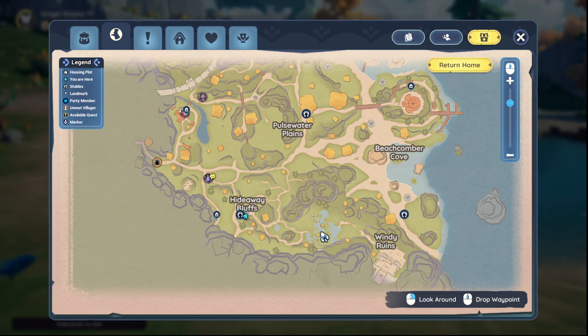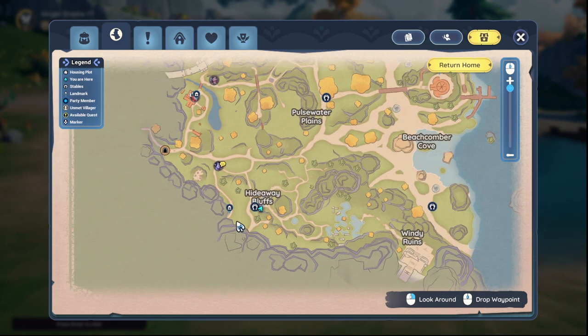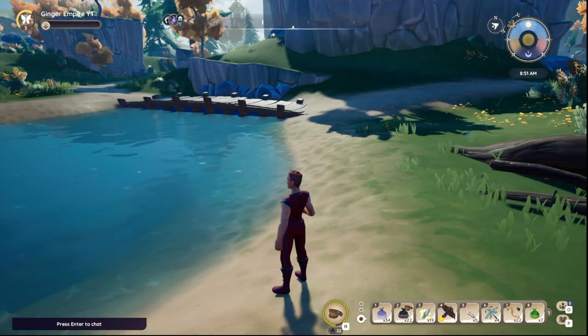But any of these lakes and ponds — here, here, over here — should have a chance for them. But Hideaway Bluffs has worked, so I advise going there.